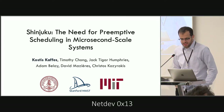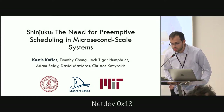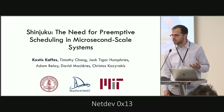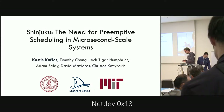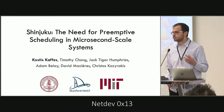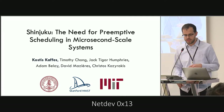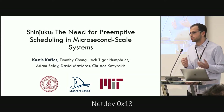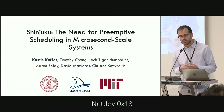Hi everyone. Today I'm going to talk about Shinjuku, a system that we built that allows us to schedule small tasks at microsecond scale with interrupts, but without having to sacrifice the tail latency of applications. This is joint work with my collaborators and advisor at Stanford and MIT.